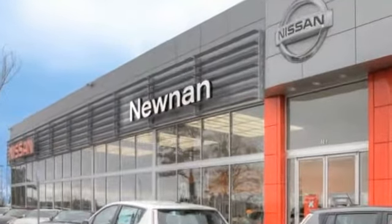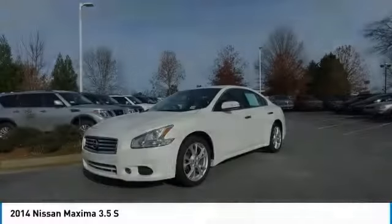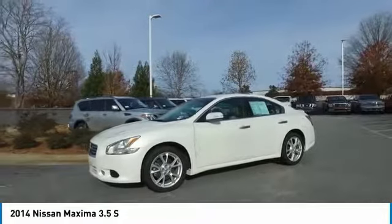Welcome to Nissan of Noonan, the number one Google-rated Nissan dealership in Atlanta. Stop by and take a look at the 2014 Maxima. Maxima offers elegance with an edge.